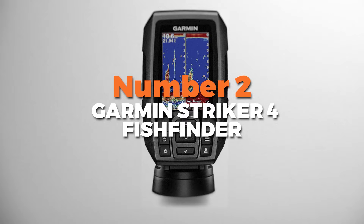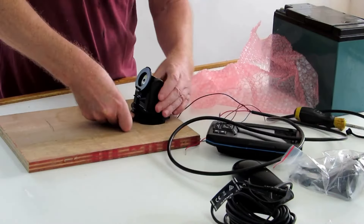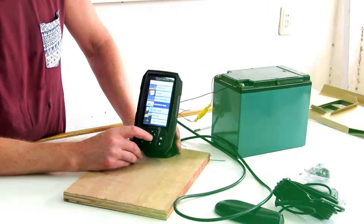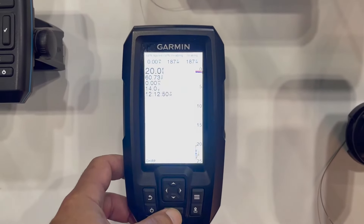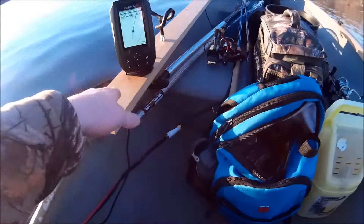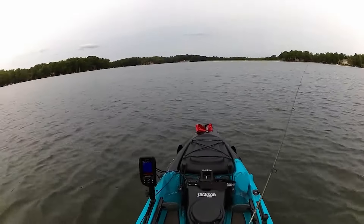Number 2 is the Garmin Striker 4 Fish Finder, the most popular fish finder on our list. It's a compact yet powerful device and a must-have for anglers. Featuring a 3.5-inch color display, the Garmin Striker 4 provides crisp, clear images of fish and underwater structures, with an intuitive interface that's easy to read even in bright sunlight. Equipped with a high-sensitivity GPS, it allows you to mark waypoints, track your boat speed, navigate to favourite fishing spots, and create maps of the areas you fish most. The included transducer utilizes dual-beam sonar technology to provide both narrow and wide sonar beams.